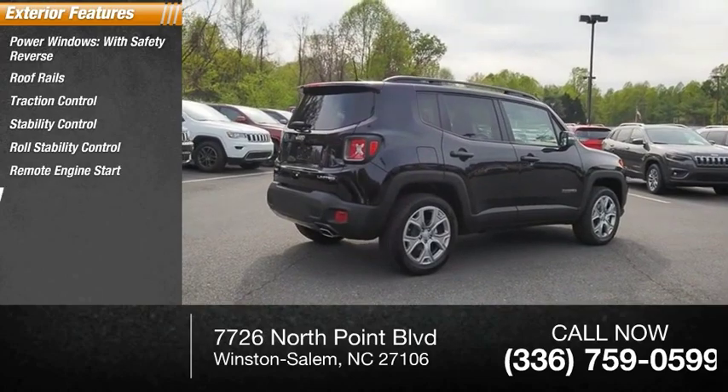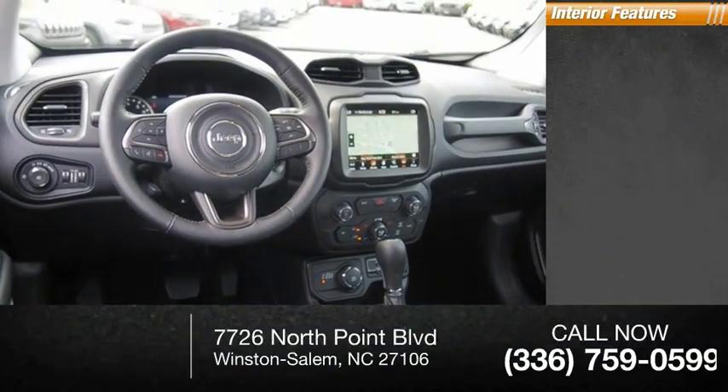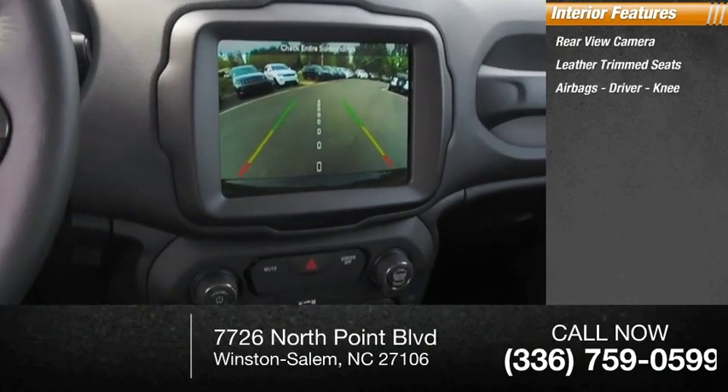Remote engine start, ambient lighting, power brakes, and braking assist. Inside you'll find a rear view camera, leather trim seats, airbags — driver and knee.